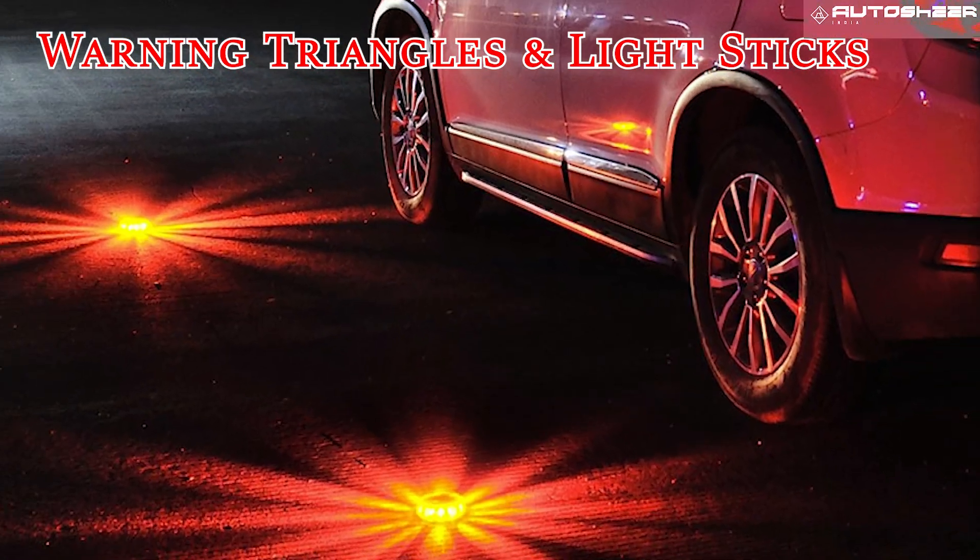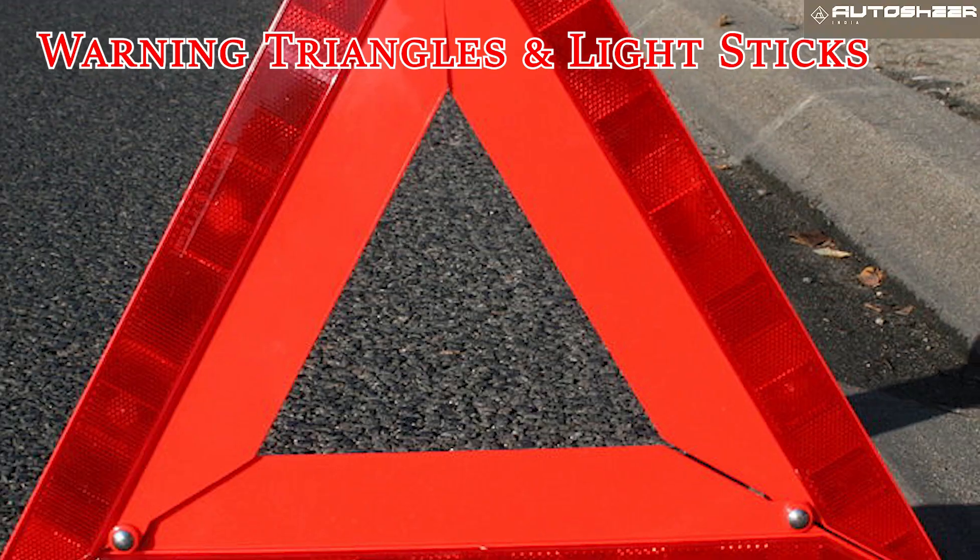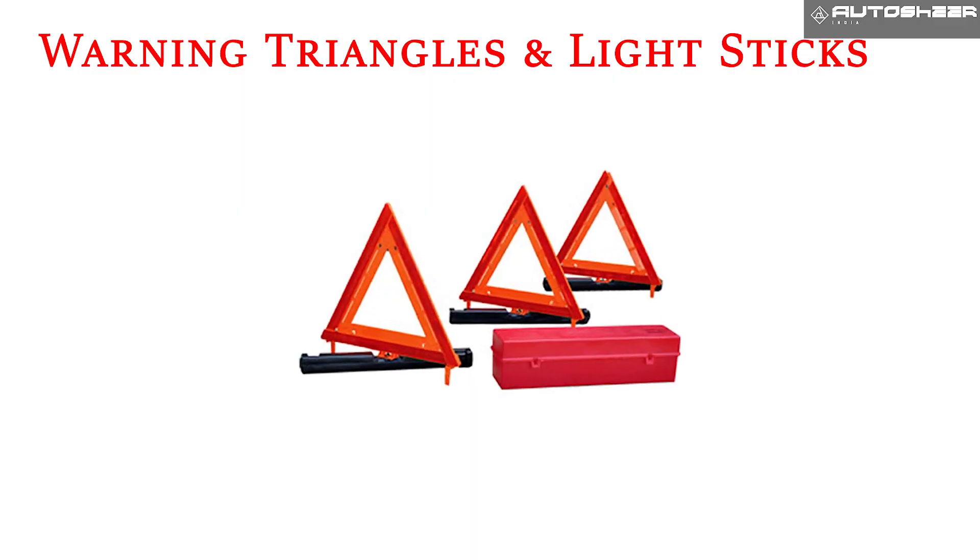Warning triangles and light sticks. Make certain other motorists can see you day or night. Since they don't need batteries, you don't have to worry about upkeep.